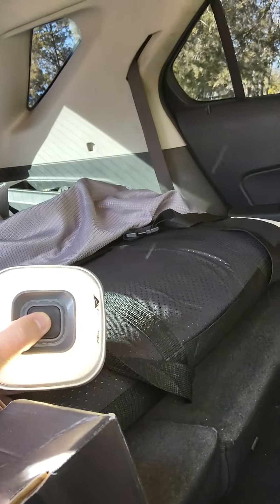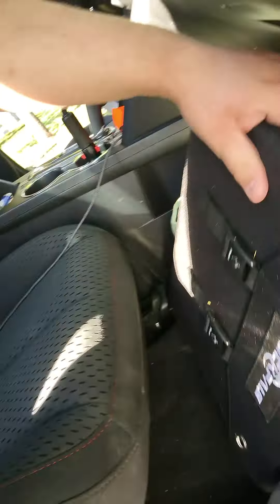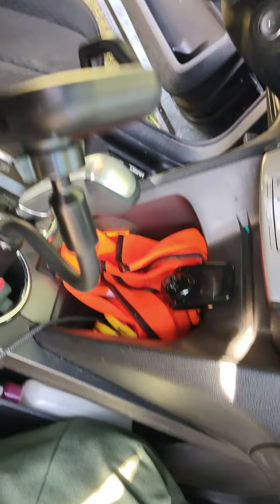The light just has a button that presses and it takes double A batteries. And I have a solar panel underneath the seat in case I don't drive for a few days. And I have a vest right there, and a couple of box knives. And that's pretty much it.